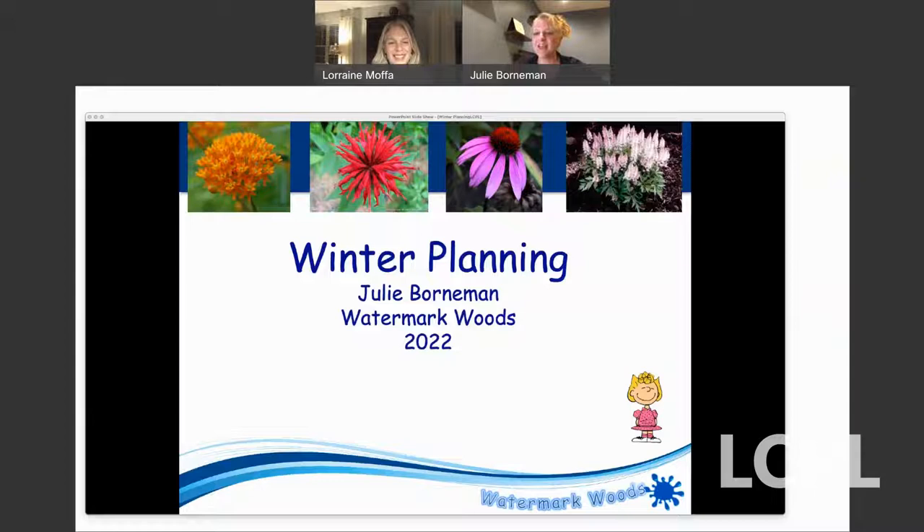Julie Borman is president of the Loudoun Wildlife Conservancy and the owner of Watermark Woods Native Plants in Hamilton. She is a certified horticulturist and lifelong learner who takes daily inspiration from nature, her customers, and her peers. Applying her knowledge to benefit the environment is what makes Julie a top local expert in the native plant world. Welcome, Julie. Thanks, Lorraine. Hi everyone, welcome to tonight's talk. I hope everybody had a chance to get outside today and enjoy this weather.